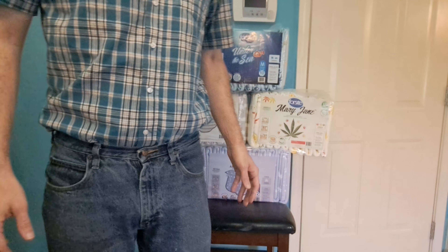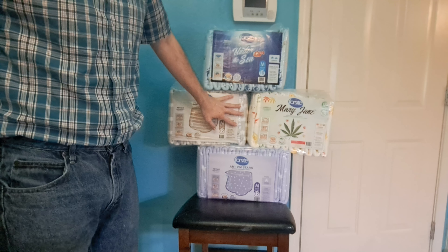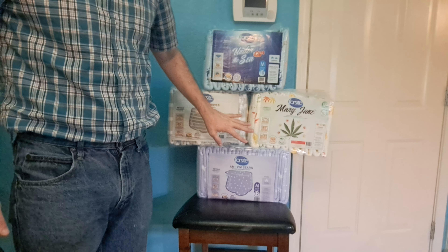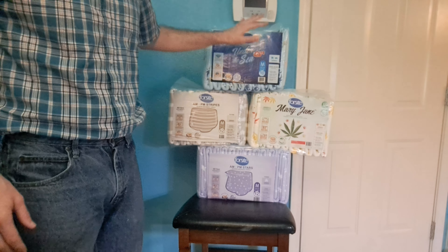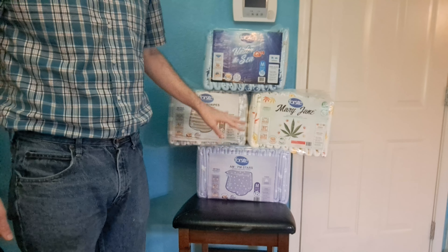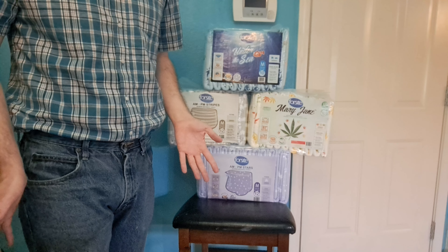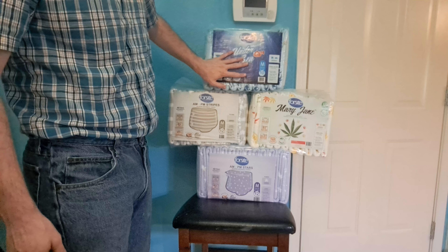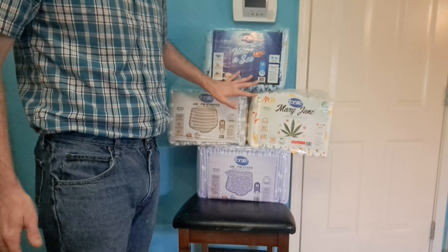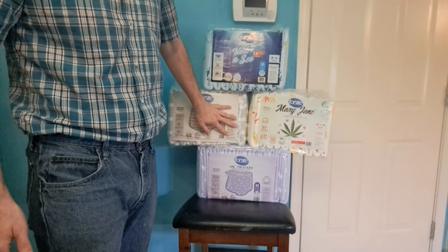I got some new diapers to try from Foresight. Foresight is a company based in Canada and they've been around for a very long time. I've seen them online for years but I've never been able to try them because they wouldn't ship to the United States — but they are actually being sold by NorthShore now, so NorthShore is going to be distributing them in the United States.